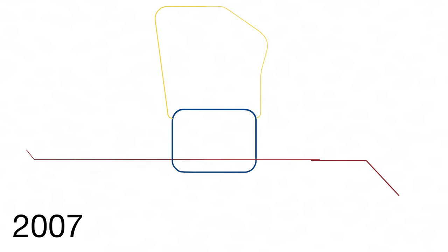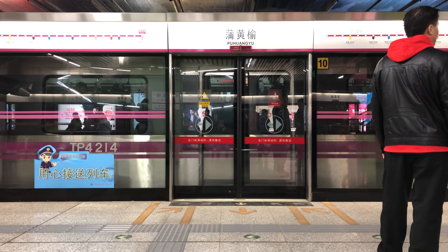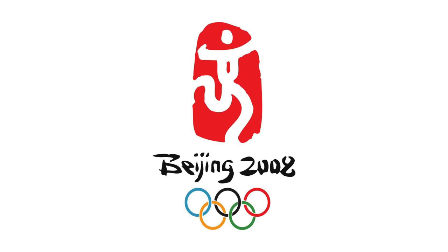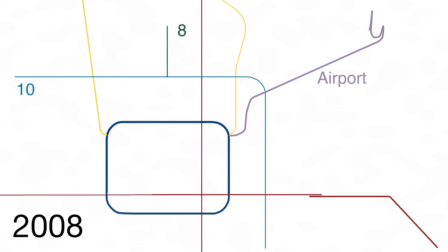In 2007, Line 5 opened, being the first modern line with full consideration on it going to be a passenger service rather than military use. It is also the first line with a platform screen door. In 2008, Beijing subway supported using contactless e-payment cards and contactless tickets instead of paper tickets. Also preparing for the 2008 Beijing Olympic Games, Subway Line 10 and a small section of Subway Line 8, as well as the Airport Express, opened.